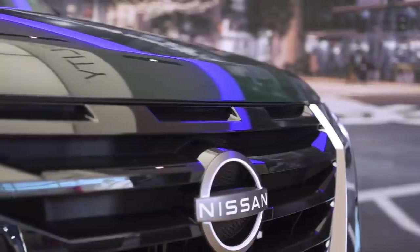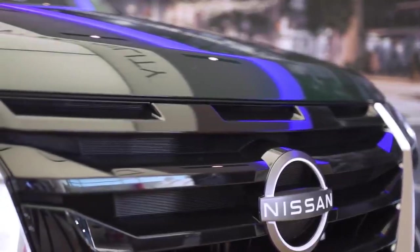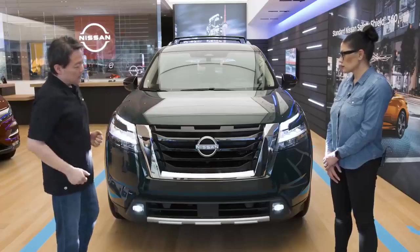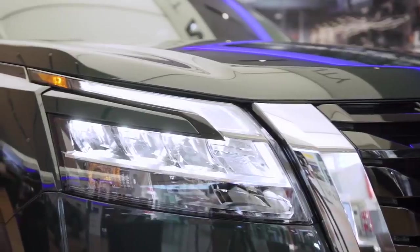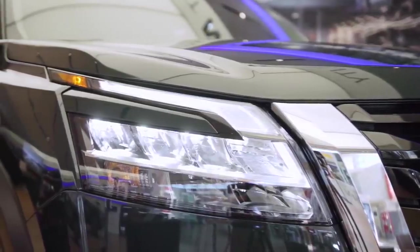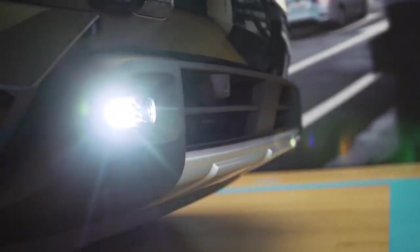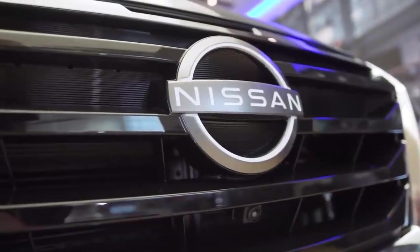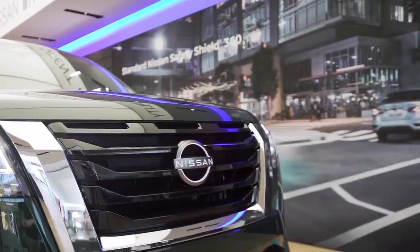We can see the three-slat grille here, which was an iconic design element of the first-gen Pathfinder back in the mid-80s. We have the very prominent V-motion grille, which is a Nissan design hallmark. We have this all-new C-shaped LED headlamps with the signature lighting — the headlamps and the fog lamps — now all coordinated with very bright, beautiful LED lighting. And of course, the all-new Nissan brand identity logo is a prominent feature on the front end of the Pathfinder.